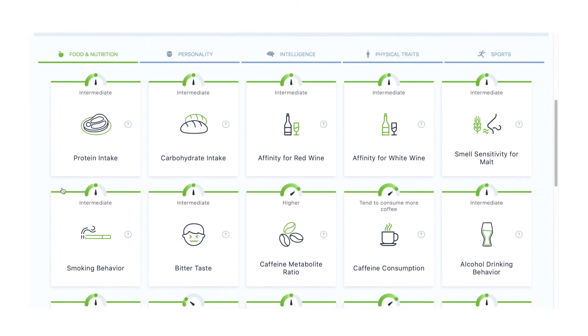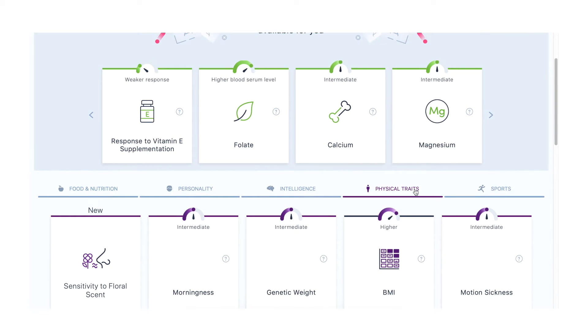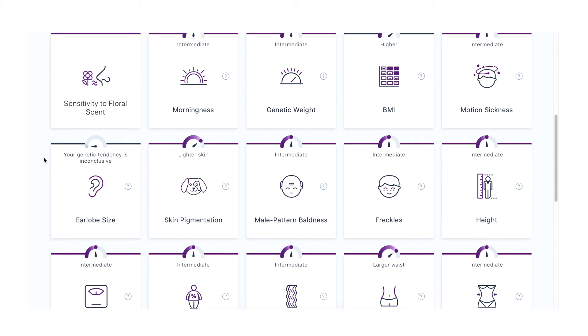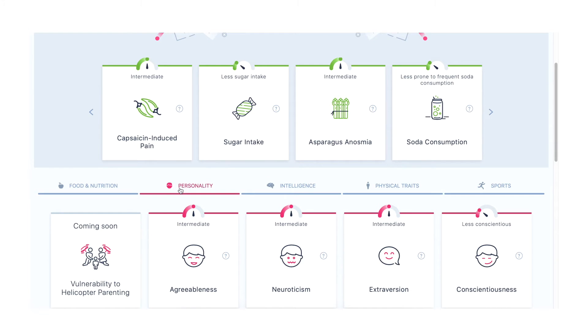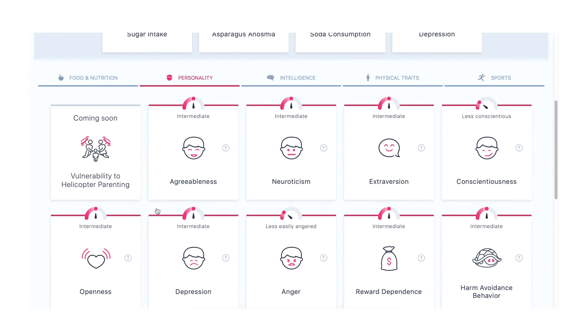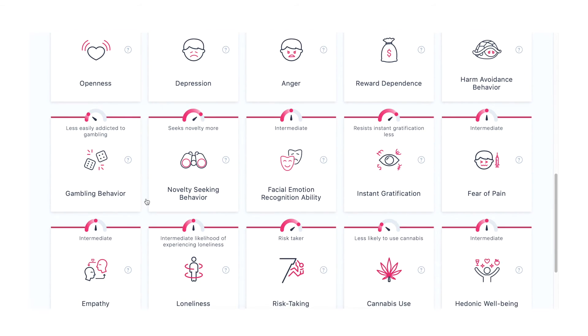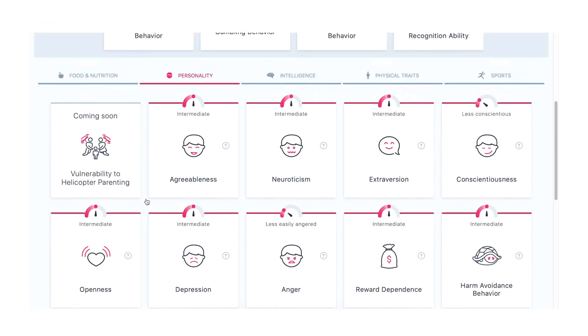Looking at my Dante Labs data on Genomelink, for most things in this section there was good coverage. However, I did notice a few times that the genetic analysis was inconclusive and I'm not entirely sure why. On the personality section, I'd take results with a pinch of salt — our understanding of genomics is still in its infancy and a lot of these associations may just be casual correlations. I still think it's a curious website to explore, but there is something important I want to highlight.